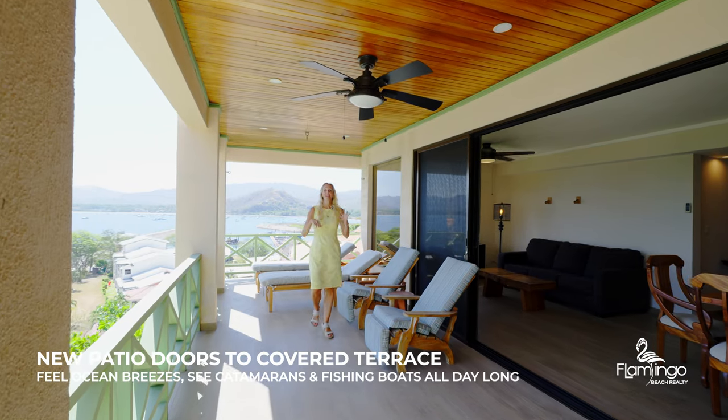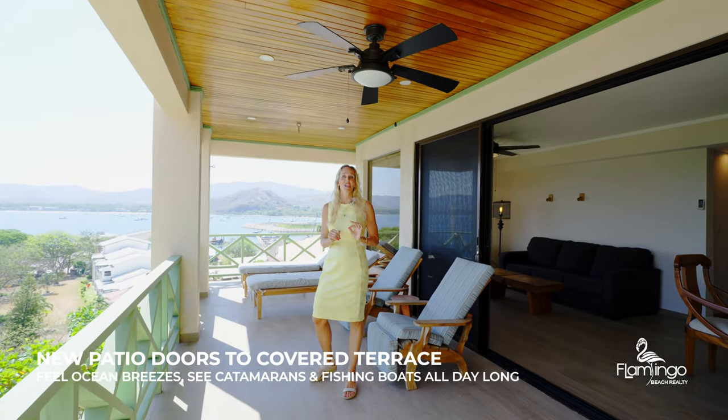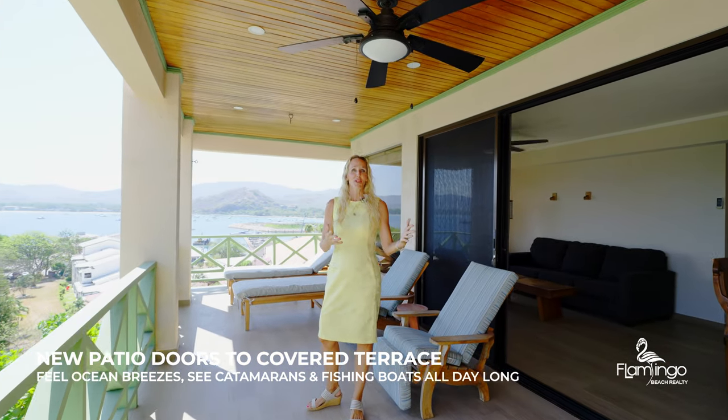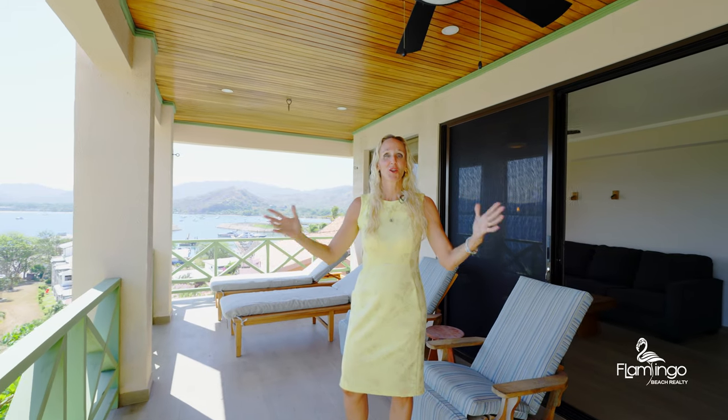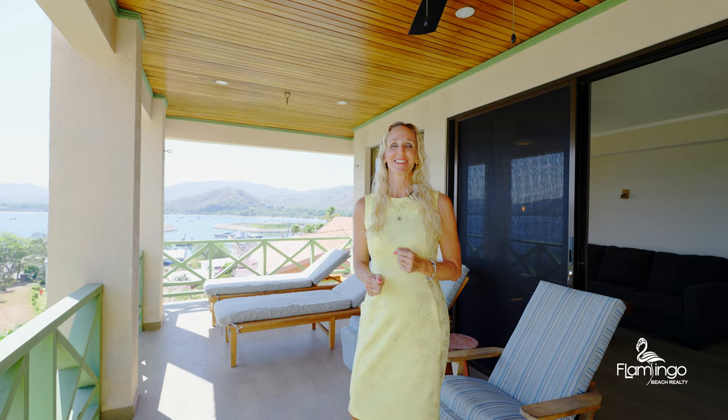Punta Plata 501 has this beautiful covered terrace. Here you can enjoy dining, barbecuing, enjoying the waves, watching the birds, listening to the monkeys. An incredible time with your friends and family will be had out here on the balcony.